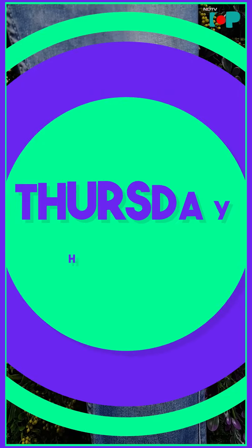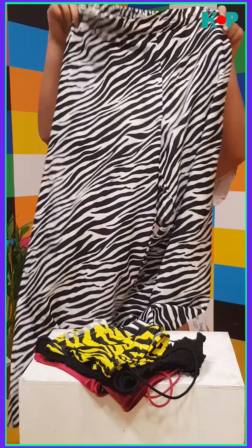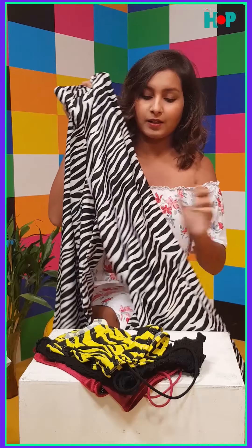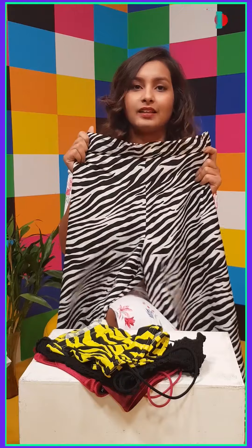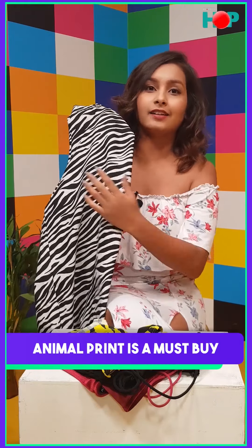On to the last thing in the bottom wear which is a palazzo. This is something where I think you should go crazy — proper crazy, just like I went. This one is a zebra print palazzo. You can pair it up with a kurti or maybe with a crop top and still look really good. I absolutely love how it hugs my body and just makes me feel really comfortable. Palazzo are also known for their airy feel. I think you should have at least one pair in animal print because this is very in and very trendy these days.